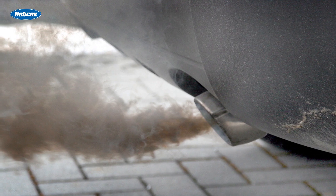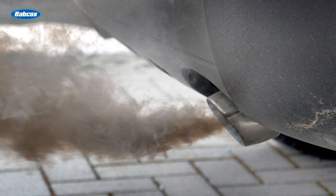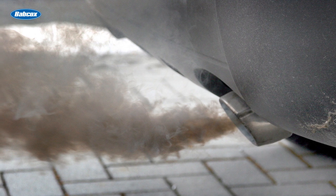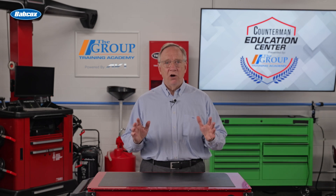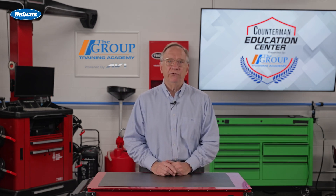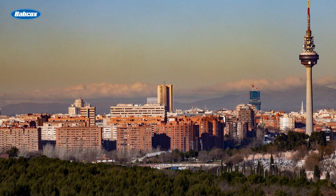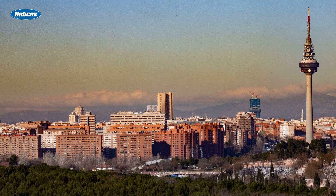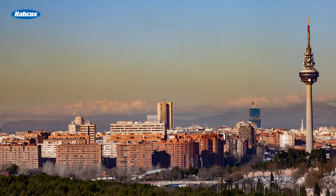During the combustion process, NOx gases are produced when the temperature in the combustion chamber reaches 1800 degrees Fahrenheit. NOx gases are very harmful to humans and the environment, as well as being very corrosive. These gases are critical components of photochemical smog — you can see them in the smog layer as a yellow-brownish color. Suffice it to say, they are not something we want around.